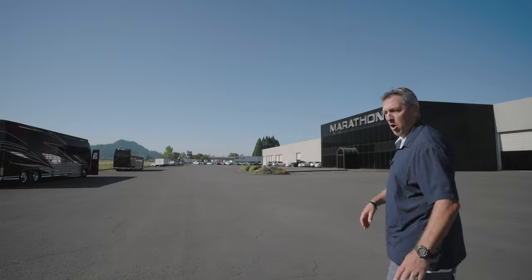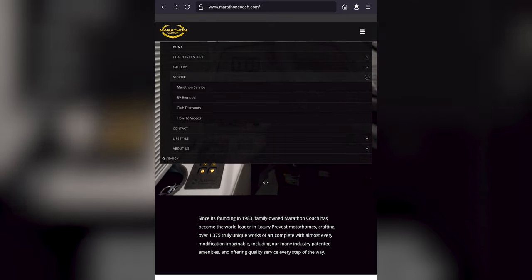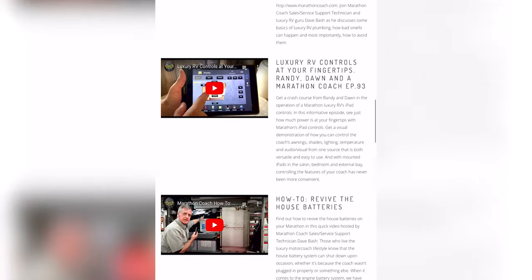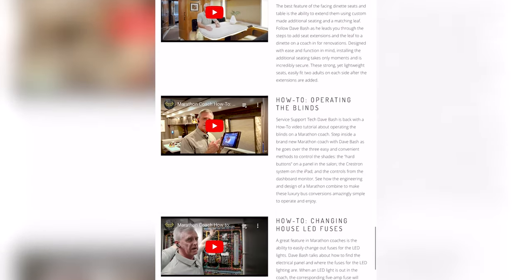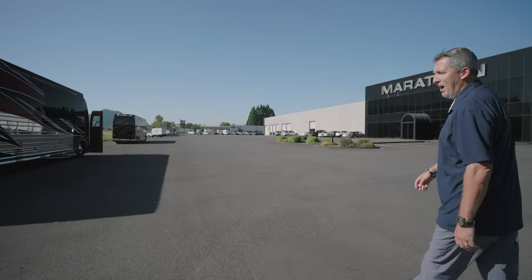Before we go any further, there's a really cool part of our website - don't miss this. Go to the Marathon website, pull down your service tab, and go to the fourth tab down: How-To Videos. Under the service tab, you'll find great content covering everything from how to operate the coach on the inside, all the way to driving videos that Dave Bash is working on. We've got some really cool content coming to the how-to videos section.